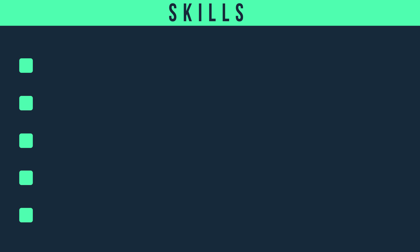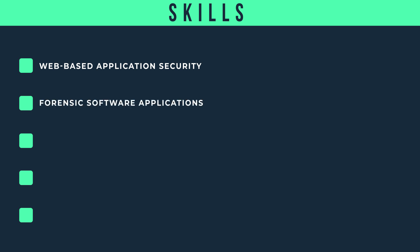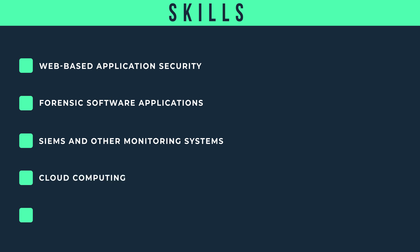Additionally, incident responders need familiarity with web-based application security, knowing how to work with forensic software applications, a detailed understanding of SIEMs and other monitoring systems, knowledge of cloud computing, and knowing how to perform OS installations, patching, and configurations. Those are the hard skills you need for an incident response position.